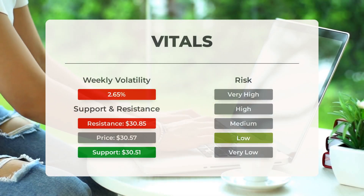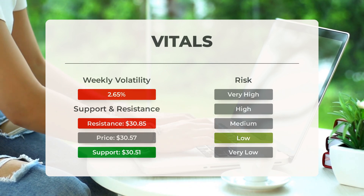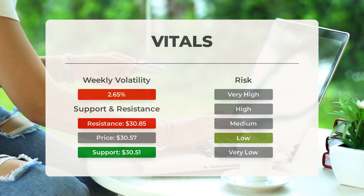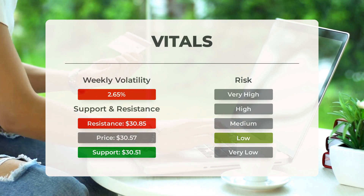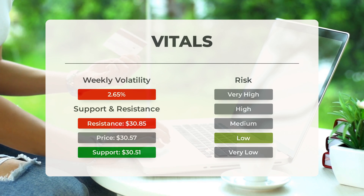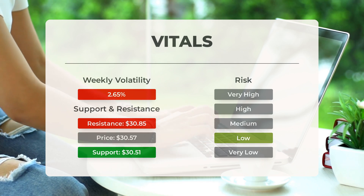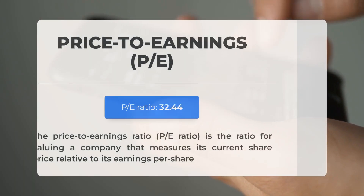Support, risk, and stop loss for Intel: Intel finds support from accumulated volume at $30.51, and this level may hold a buying opportunity as an upward reaction can be expected when the support is being tested. In general, the stock tends to have very controlled movements, and with good liquidity, the risk is considered very low in this stock. During the last day, the stock moved 89 cents between high and low, or 2.92 percent. For the last week, the stock has had daily average volatility of 2.65 percent.